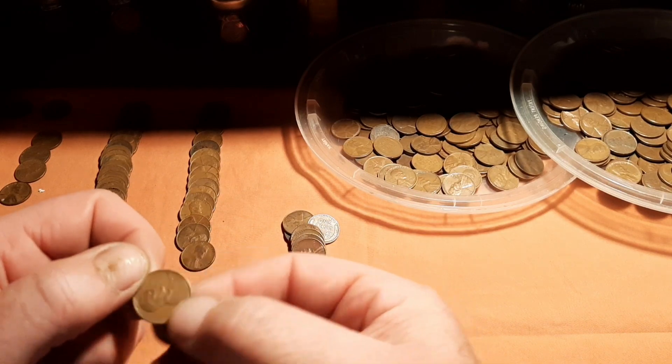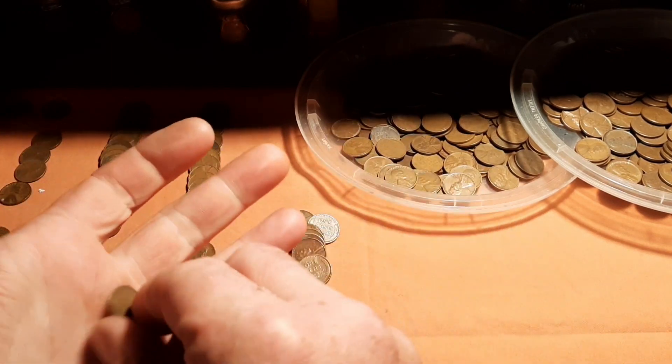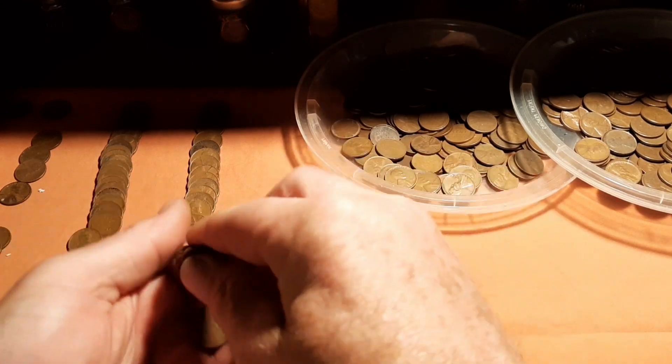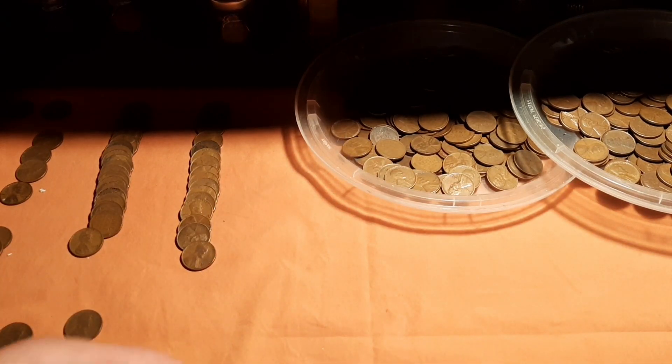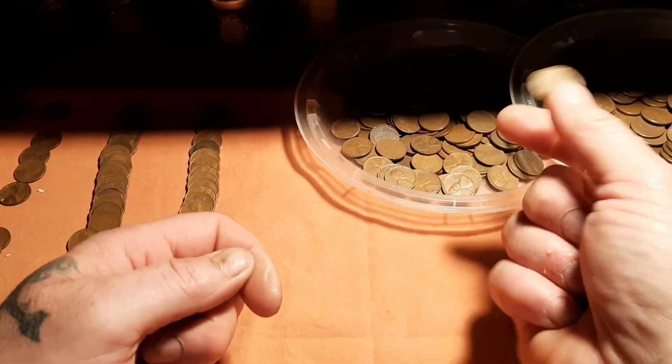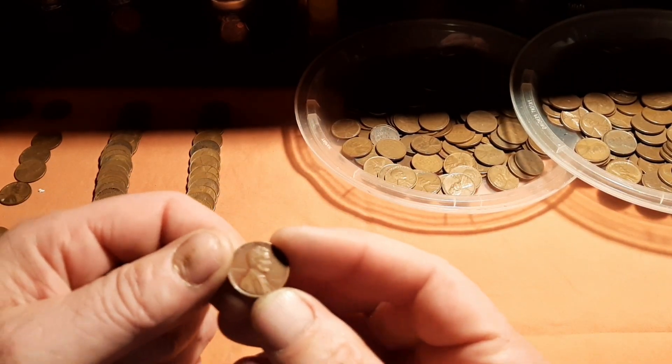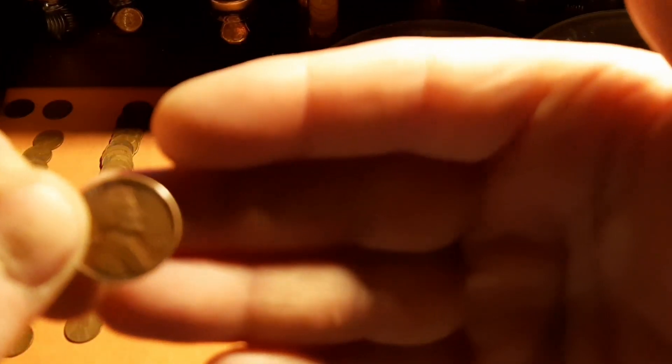52. 52. 40. 44. 44. Lots of 44s. 52. 53, 53 - that's a nice looking coin, I like that. Just got that cool color to it.